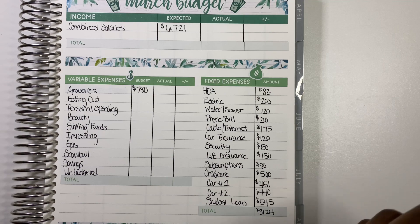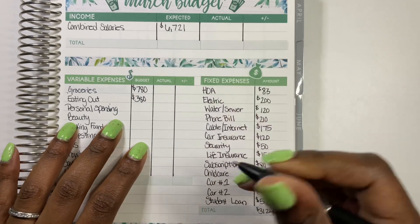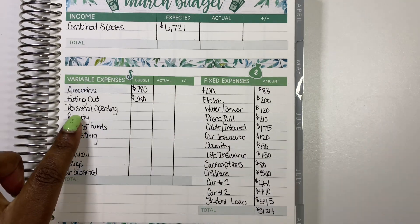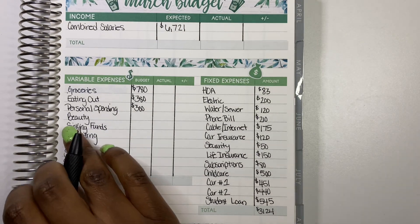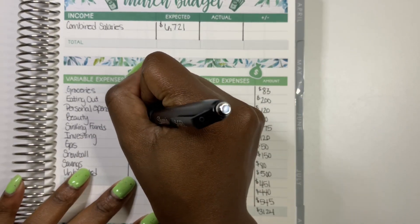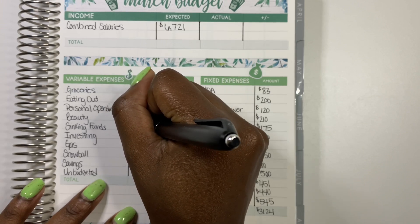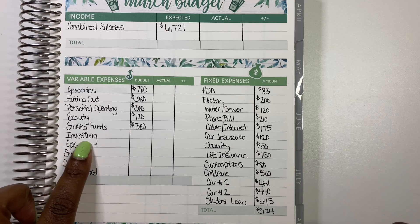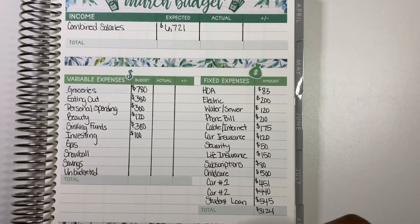For eating out, I normally put $400 but this month I'm going to put $380 — cutting it back by $20 as well, and we do like to eat out. Personal spending is $300 — we did well last month at about $297. Beauty is $120, which covers the girls' hair, my hair, and my nails. Sinking funds is $380 this month, and I'm excited to stuff those. Investing is getting $100 — we really need to work on investing more but that's what we're doing right now.